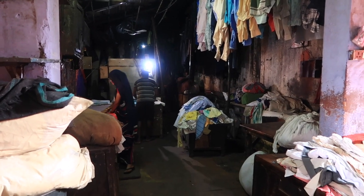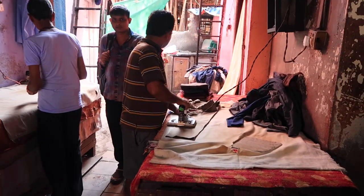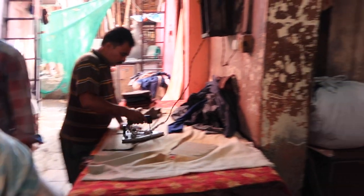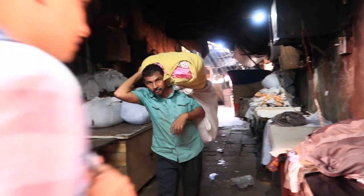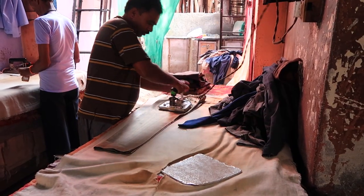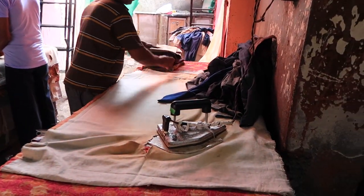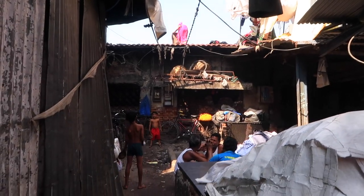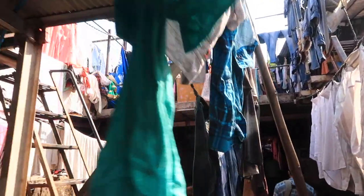This is where all the ironing takes place — there are sections here and men bring clothes in giant bags. It's a really flat iron, unlike anything I've seen before. A lot of people actually live in this area as well, so among all these alleyways you have houses.